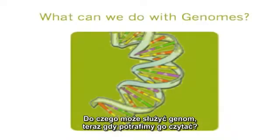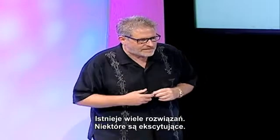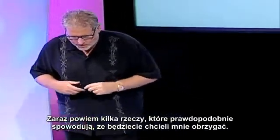So what can we do with genomes now that we can read them, now that we're starting to have the book of life? Well, there are many things. Some are exciting, some people will find very scary. I will tell you a couple of things that will probably make you want to projectile puke on me, but that's okay.